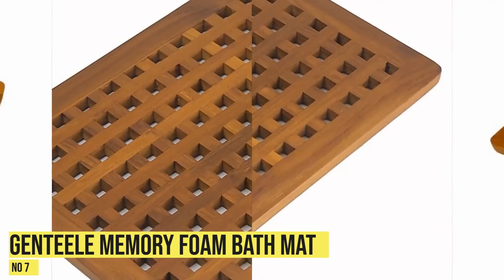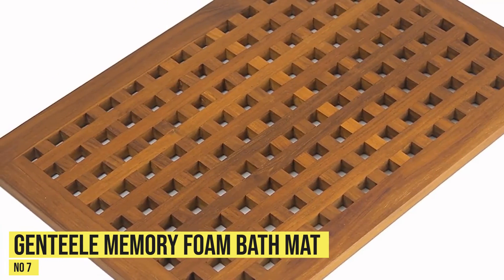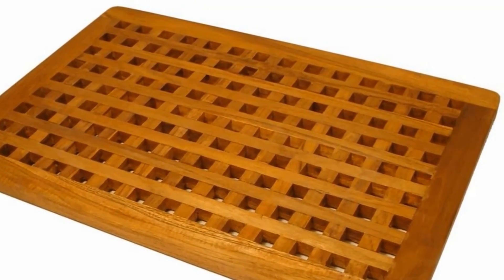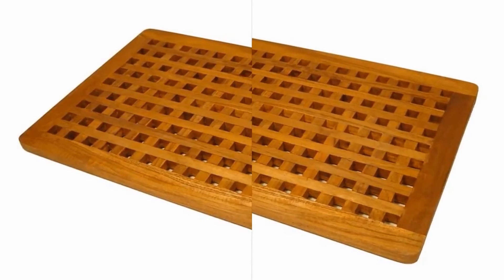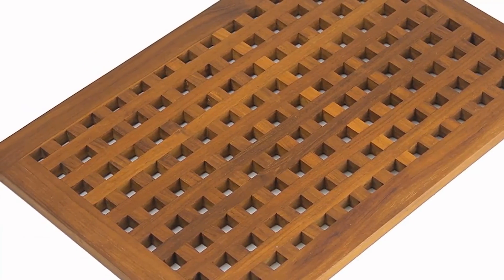At number 7, the Haven Acacia Wood Tub Mat. If you are interested in wooden options, you should consider the Haven Acacia Tub Mat, which is rated a perfect score in terms of design and overall value. As the name suggests, this mat is made of 100% acacia, a tropical hardwood that is inherently beautiful and moisture-proof. This material is naturally absorbent, but when you step out of the bathtub or shower, water may drip. For this reason, it is best if your bathroom floor is waterproof.